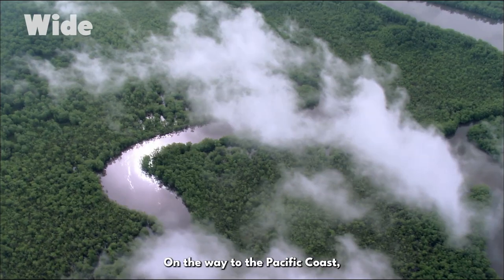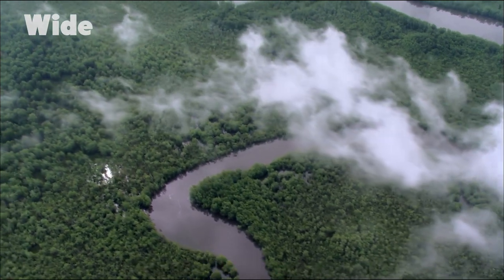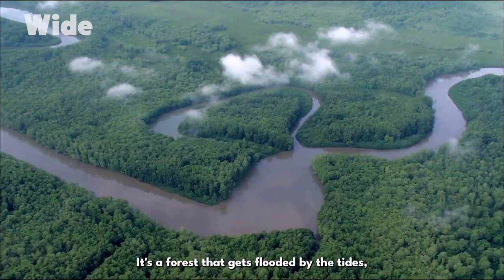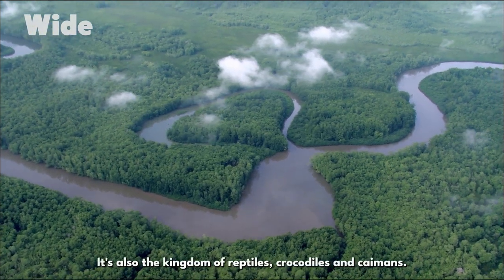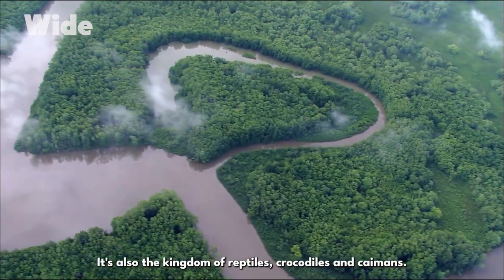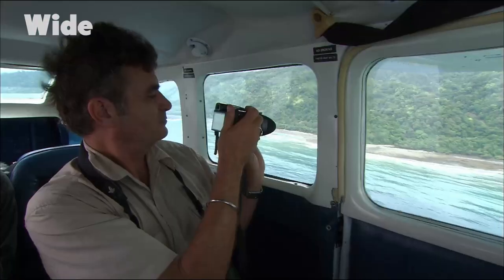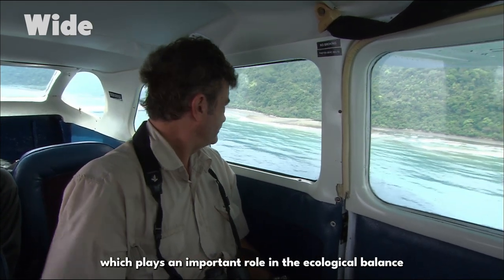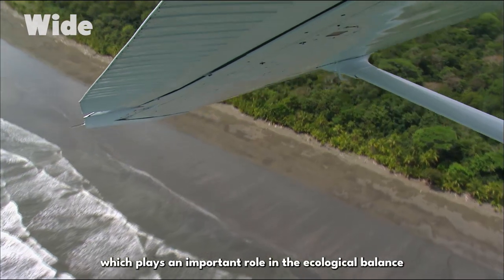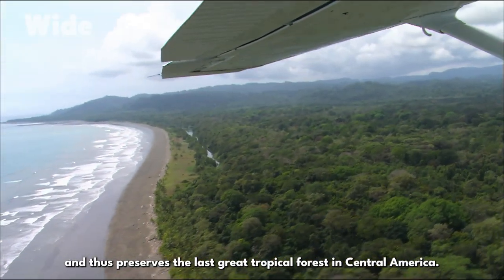On the way to the Pacific coast, the light aircraft flies over a mangrove area — a forest that gets flooded by the tides, a breeding ground for fish. It's also the kingdom of reptiles: crocodiles and caimans. The Corcovado Park protects this biotype, which plays an important role in the ecological balance and thus preserves the last great tropical forest in Central America.